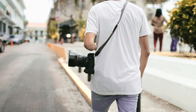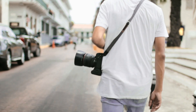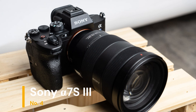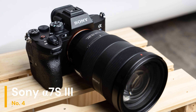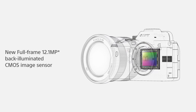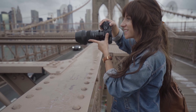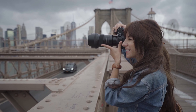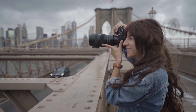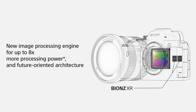Overall, the Alpha 9 II is a superb tool for photographers who need speed, accuracy, and durability in the field. Our fourth choice is the Sony Alpha 7S Mark III. It features a 12.1MP full-frame Exmor RS CMOS sensor paired with dual BIONZ XR processors, offering outstanding sensitivity with minimal noise even at high ISO settings. The camera's autofocus system with 759 phase detection points and real-time IAF ensures precise focus on subjects, whether you're shooting in daylight or near darkness.